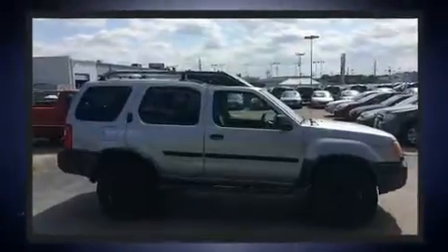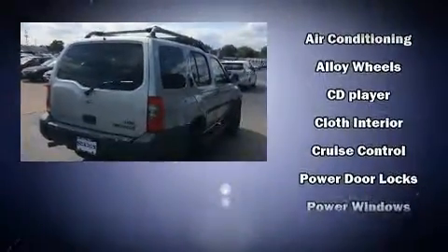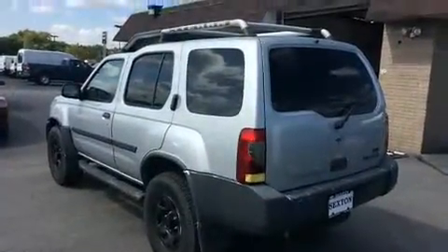The following features are included: a tachometer, skid plates, a roof rack, and more. Audio features include a CD player with AM-FM radio and six speakers, enhancing the audio experience throughout the interior.